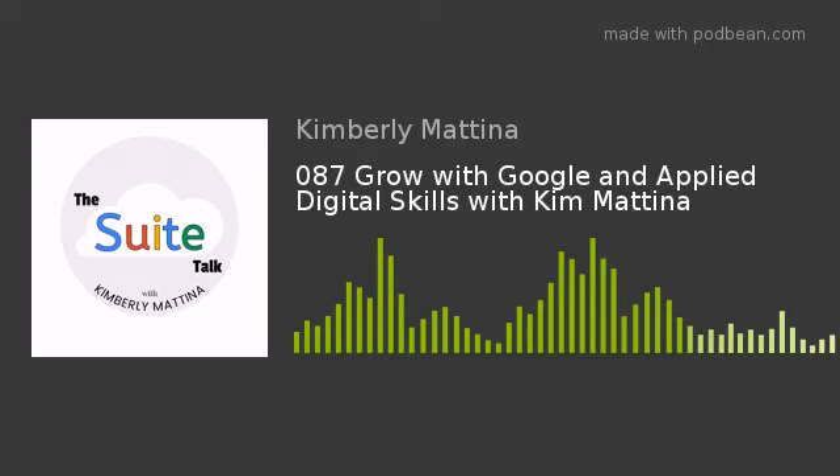Those G Suite certification lessons are very valuable. I would definitely recommend looking into Applied Digital Skills and utilizing it — it gives so much information, and you can go through and see which lessons are applicable for your class and just assign them through Google Classroom. That concludes my show for today.